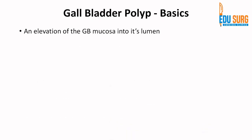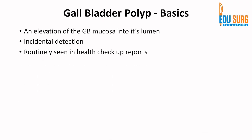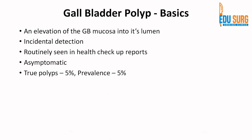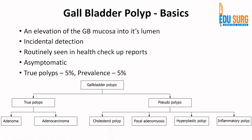To understand the very basics of gallbladder polyps, it is essentially an elevation of the gallbladder mucosa into its lumen, usually detected incidentally. It is very uncommon to have symptoms due to gallbladder polyps. True polyps are only 5% and prevalence in the population is also 5%. True polyps include adenoma or adenocarcinoma. Pseudo polyps include cholesterol polyps, focal adenomyosis, hyperplastic polyp, and inflammatory polyp — and remember that pseudo polyps are more common.